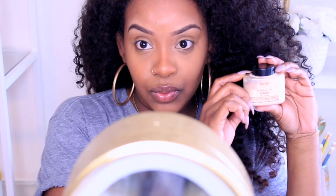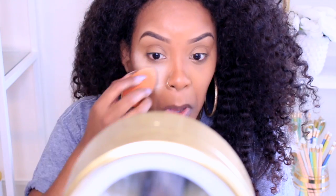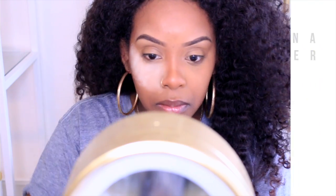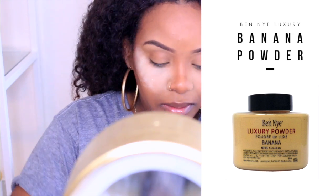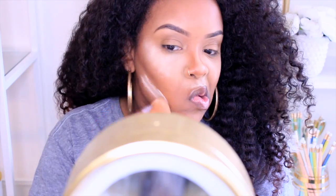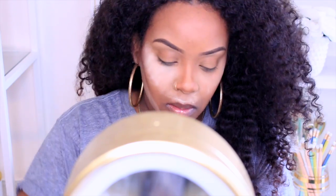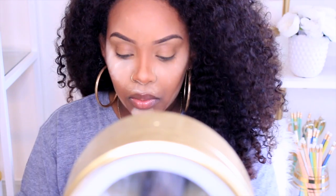To set my highlight, I used the Ben Nye Banana Powder. I like this one. At first I thought it was too light, but once you brush it away, it does give it a more highlighted look and I like that. I usually let this sit on my face until I'm done with everything else, or at least for a few moments.